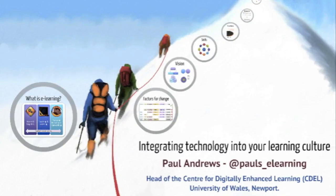Hello, good morning. My name is Paul Andrews and I am a learning technologist. I'm currently working for Newport University as the head of their Centre for Digitally Enhanced Learning. This morning I'm going to talk to you about integrating technology into your learning culture. Just to give you a very brief idea of what I do at Newport with my colleagues.